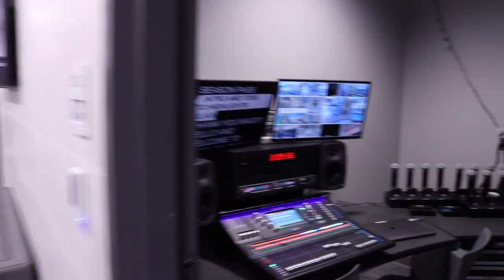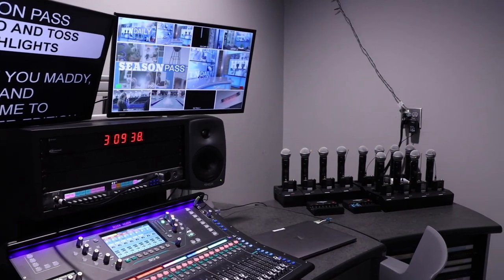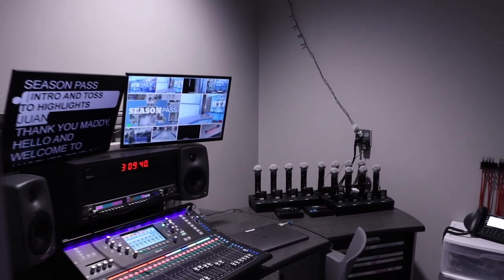Over here is our audio room. This is where we see all the monitors and the batteries. This is what controls the audio during our show to make sure all the levels are even.